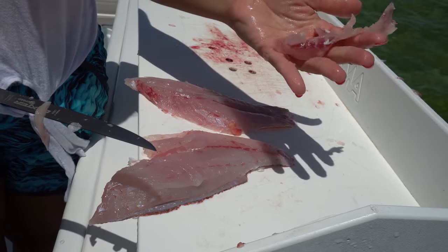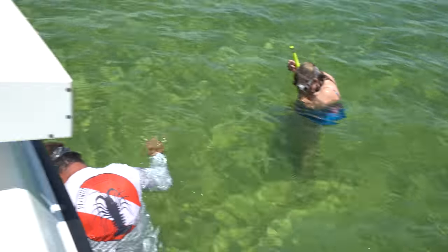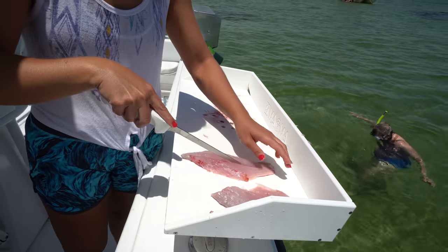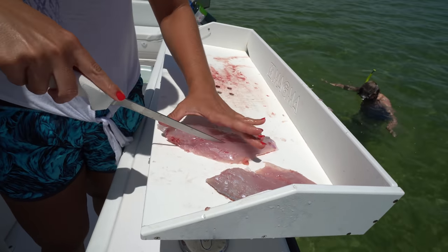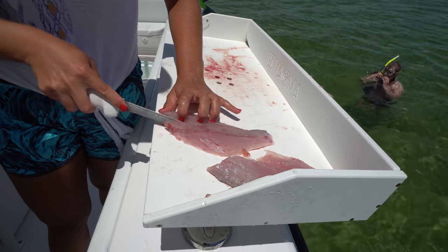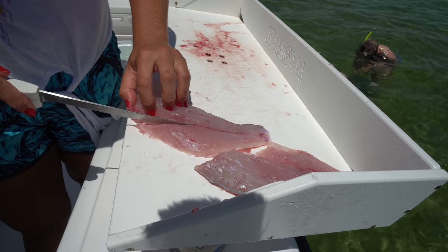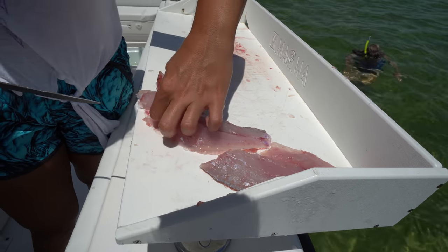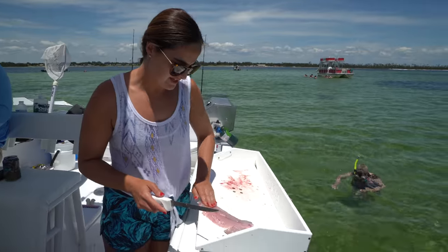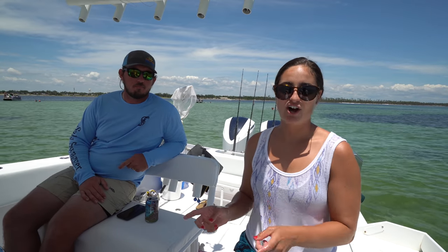So there are your rib cage bones in there. Make sure you don't throw it on your dad. And then for the other side. So now our fillets are boneless. We're going to fillet up a couple more and then Josh is going to tell you about all the different trips that he offers.